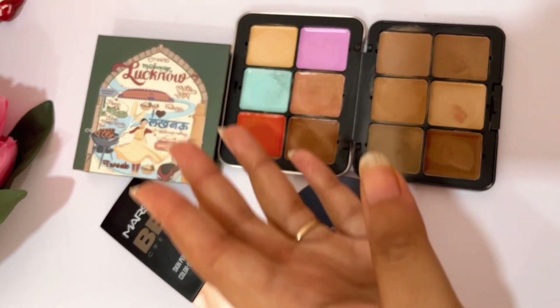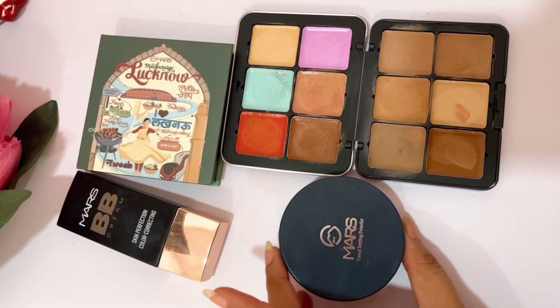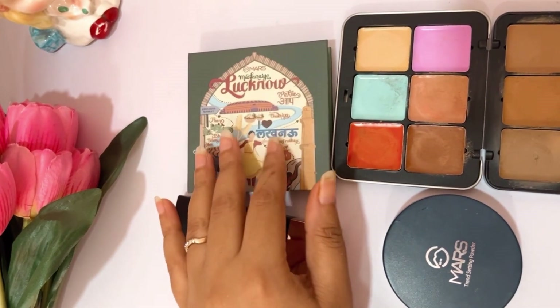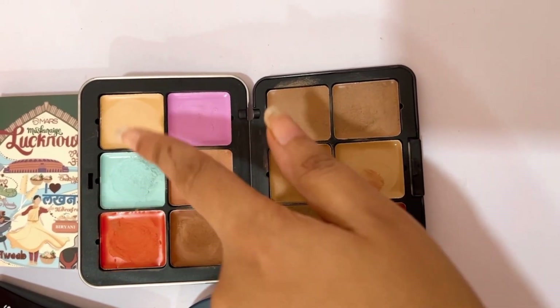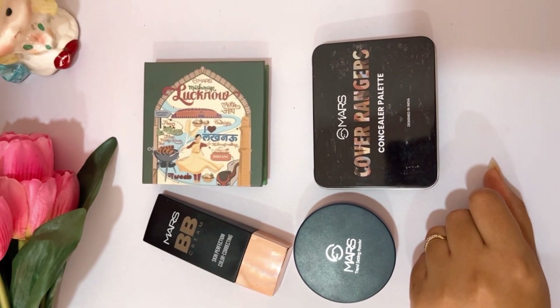Here is the final look — do let me know how you like it. If you want to see any of these products reviewed in detail, let me know in the comments. All the links are mentioned in the description box, so if you want to buy anything you can check it out. For my personal recommendations of what you should definitely buy from Mars: the Mars BB cream, the Mars Translucent Powder if you have oily skin, the City Paradise palette which has both face products and eyeshadows, and the Cover Rangers concealer and foundation palette. I hope you found this video helpful — bye guys, love you all.